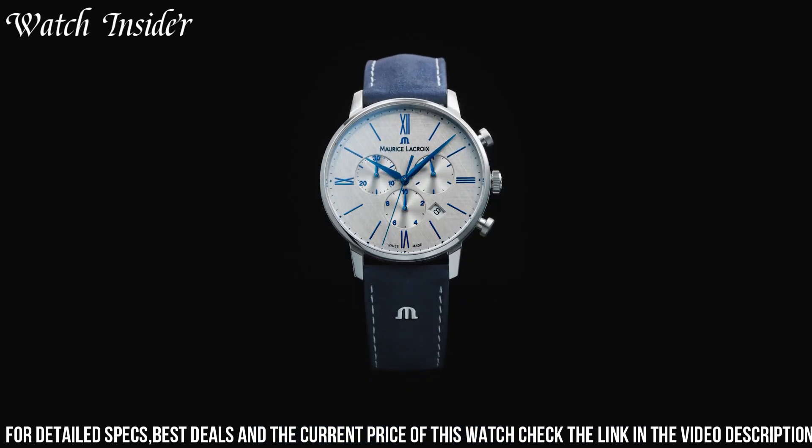Number 5: Maurice LaCroix Pontos Day-Date. A sophisticated and functional timepiece featuring a 41mm stainless steel case powered by a Swiss automatic movement. The black sunray dial features a day and date function at the 3 o'clock position, with silver-tone hands and hour markers. The scratch-resistant sapphire crystal and water resistance up to 50 meters make it practical for everyday wear. It is finished with a black leather strap with a deployment clasp for a comfortable and secure fit.